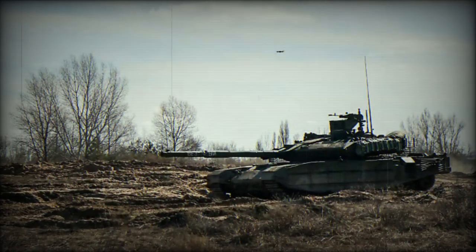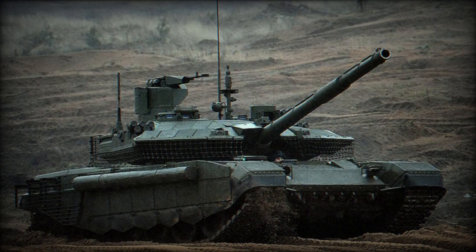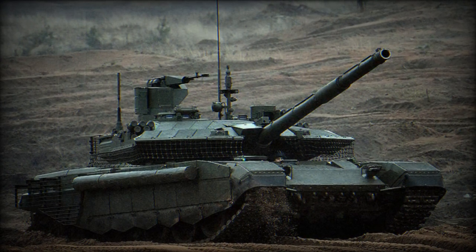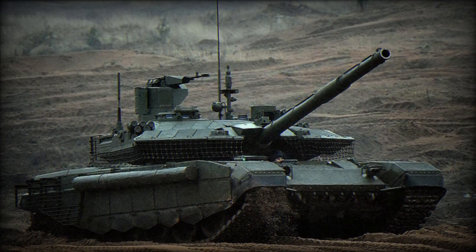The first series of T-90M tanks were deployed with Russian forces in early 2020, evolving from the T-72 tank of the Cold War era, underscoring Russia's commitment to upgrading its armored forces.